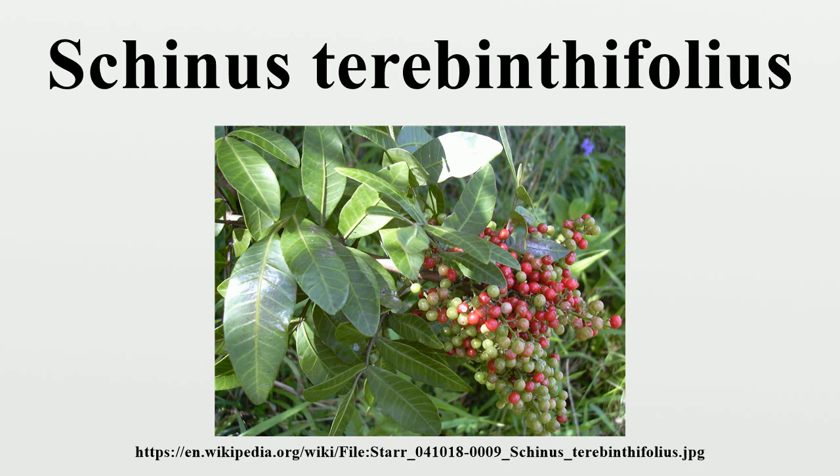Brazilian pepper tree is a sprawling shrub or small tree with a shallow root system, reaching a height of 7 to 10 meters. The branches can be upright, reclining, or nearly vine-like, all on the same plant. Its plastic morphology allows it to thrive in all kinds of ecosystems, from dunes to swamps, where it grows as a semi-aquatic plant.